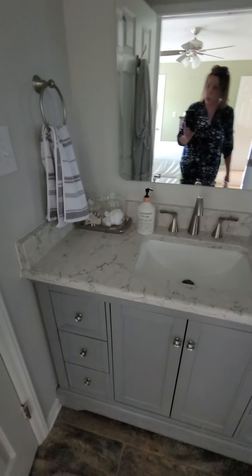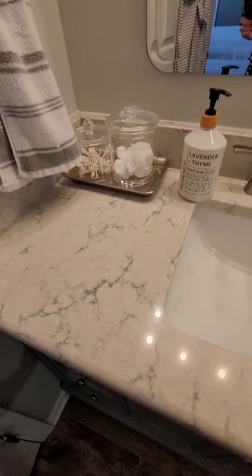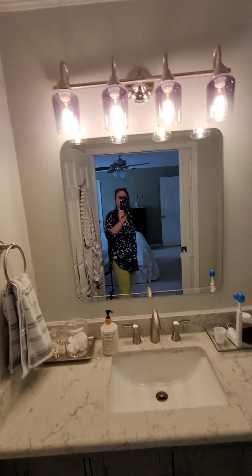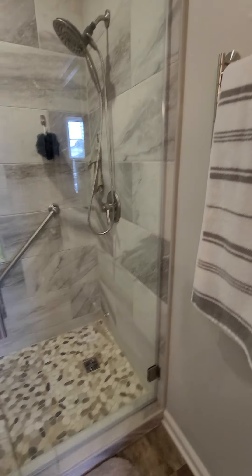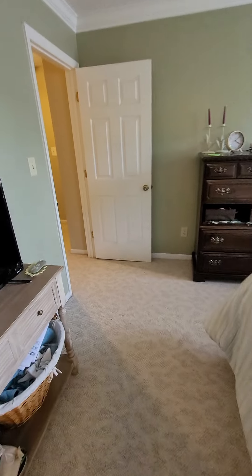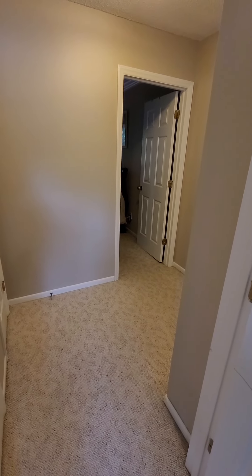It's two master suites, which is nice. Same type of vanity set — nice and updated, beautiful, looks greenish-gray with floors that pull out the gray. You have the updated light fixture and the same updated shower, a little different with a long seat but still goes all the way to the top — double size, absolutely beautiful. You're definitely getting your money's worth. This community has a pool, and this unit is on a higher, different side of town. In the next video we'll be going downstairs.